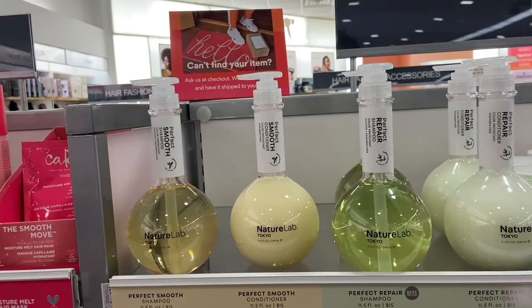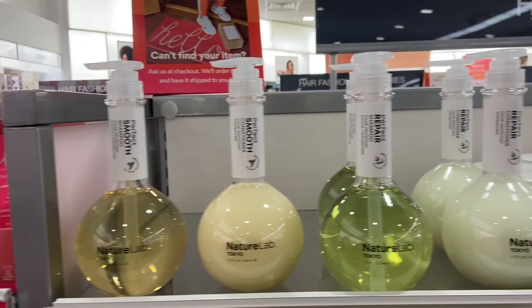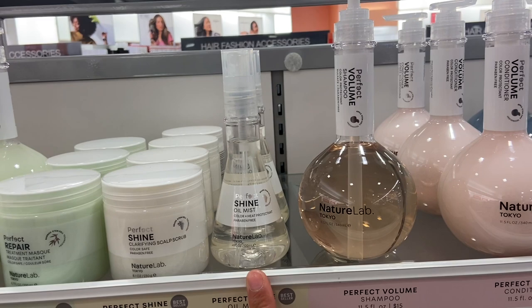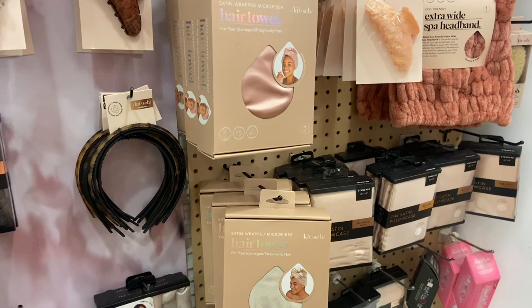I also see that they have these Nature Lab conditioners and shampoos — look at the bottles, they're so cute! They have the yellow one for perfect smooth, the green one for perfect repair, a treatment mask for repair, a treatment mask for shine, an oil mist for shine, a pink one for volume, and blue for perfect texture. I'm definitely going to go ahead and pick up the green repair one. They also have all of these satin hair towels, satin scrunchies, and satin pillowcases.